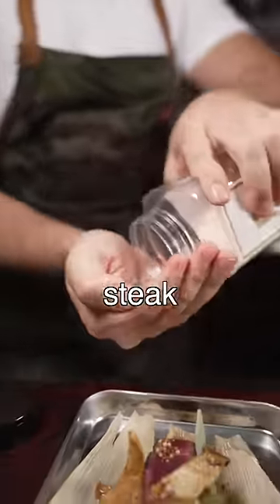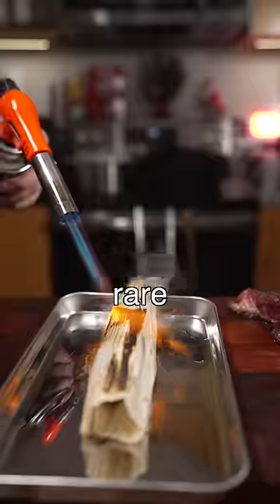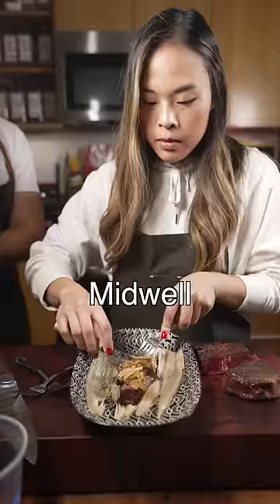I'm curious, what's your go-to steak temp? Mine's probably rare to mid-rare. If it's Wagyu, I like mid-well.